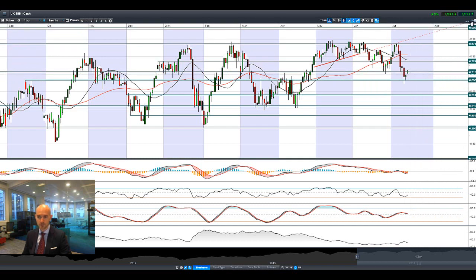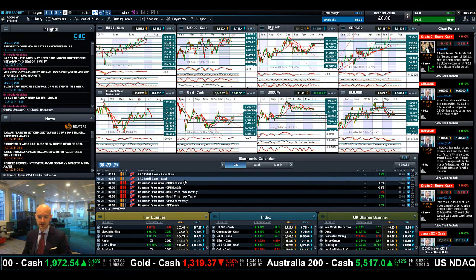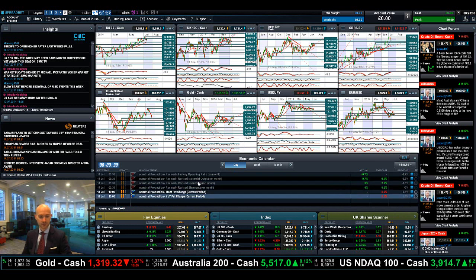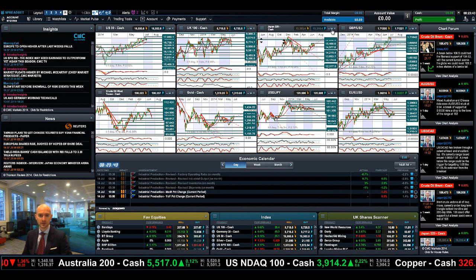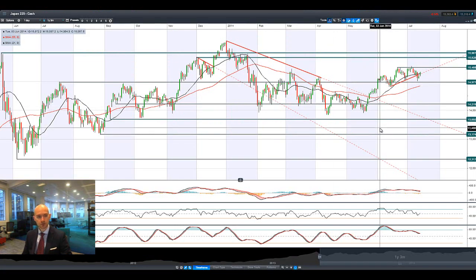We'll come back to that in a second when we look at the economic data due. Today is the 14th, and we don't have a huge amount of economic data today. Tomorrow we do, however, and UK 100 will be more in focus tomorrow rather than today.